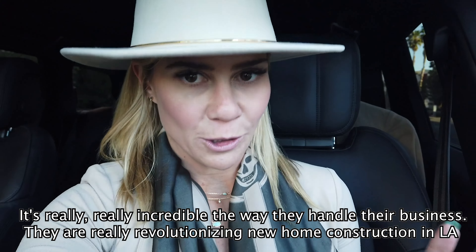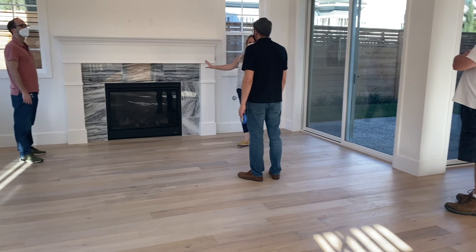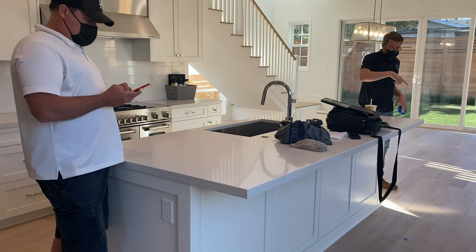They are really revolutionizing new home construction in Los Angeles, and also in Seattle and Northern California. It's been really great working with them on this deal. It'll be nice to see the buyer taken care of at this walkthrough, and then we'll be about a week and a half out from closing.